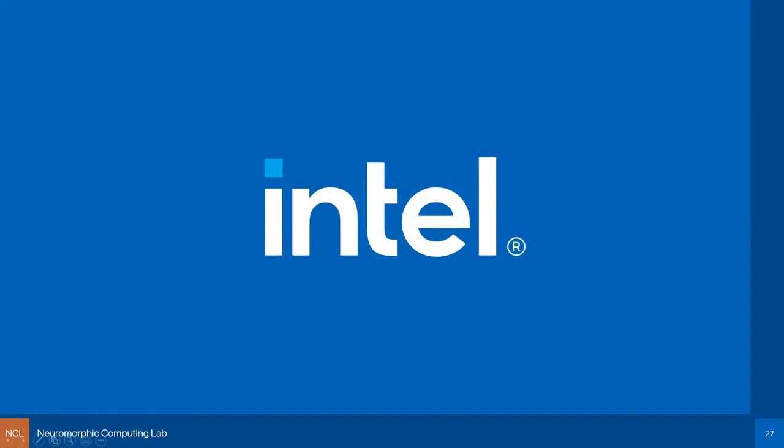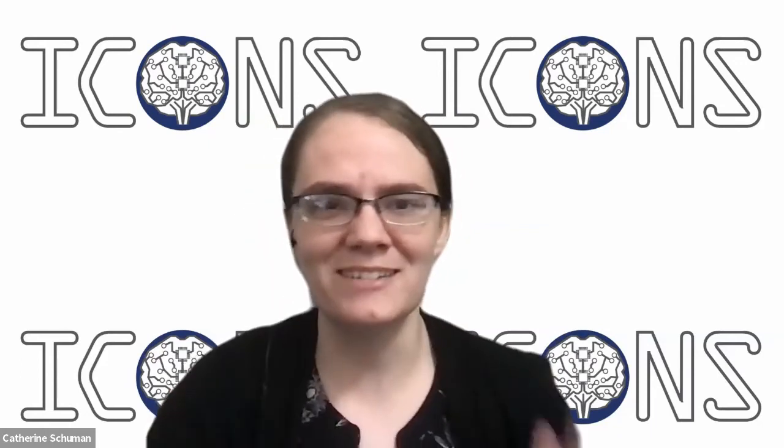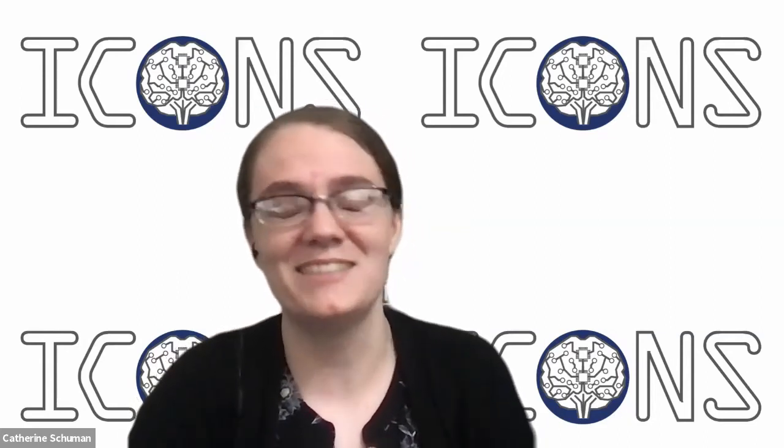Thank you. That was excellent. So we are open for questions now. Please feel free to raise your hand or put questions in the chat. It's very exciting to see the early description of LAVA and what it's going to be doing. Defining programming abstractions for neuromorphic is a key challenge in the field right now. You mentioned looking at automation of identifying some of these abstractions — is there ongoing research in that area?